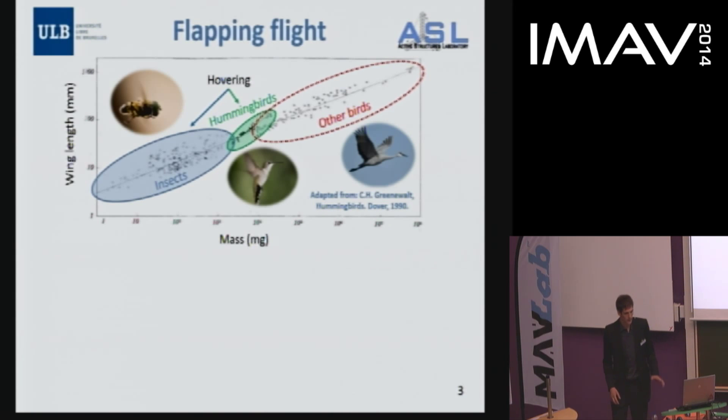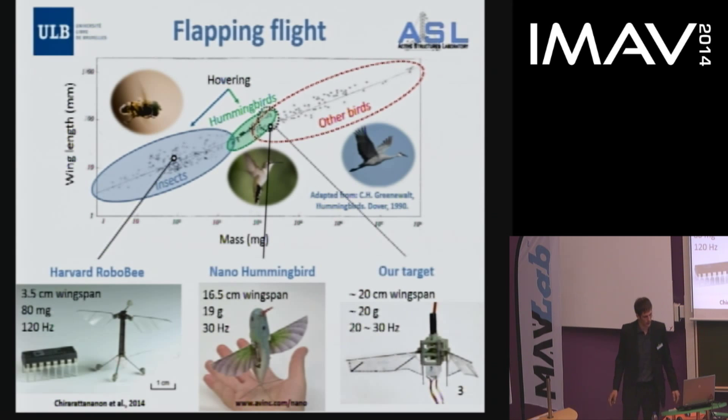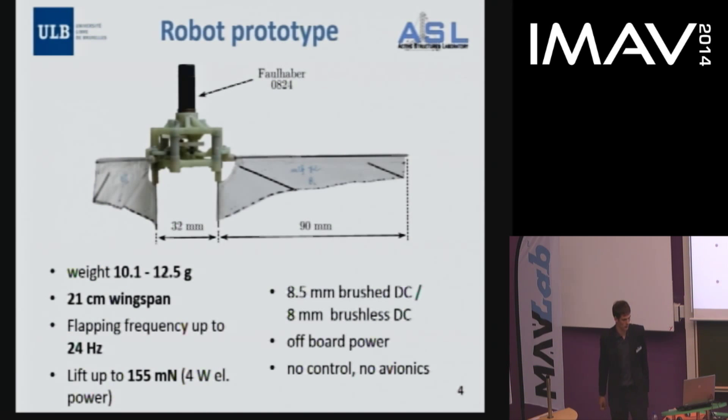If you look into nature, there is a certain trend between wing length and mass of birds, hummingbirds, and insects, although for hummingbirds the trend is slightly steeper. It is a good idea to place our design on this linear relationship. The successful competitors follow this linear trend, so we would like to place ourselves in the region of larger hummingbirds, which allows us to use more traditional technologies and off-the-shelf components. Our target is 20 cm wingspan, around 20 gram total mass, and flapping frequency of 20–30 Hz.